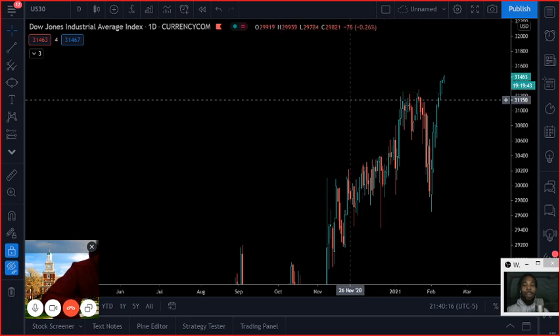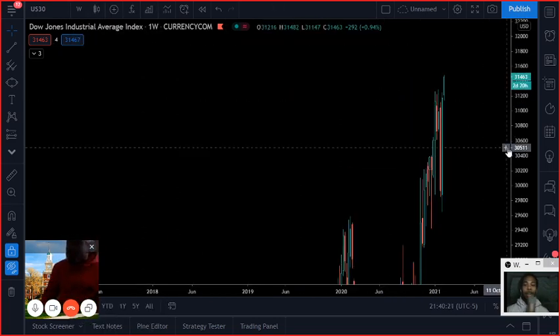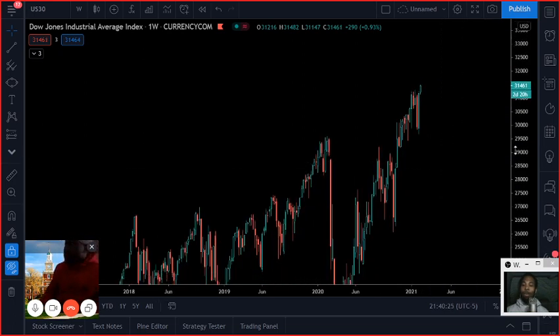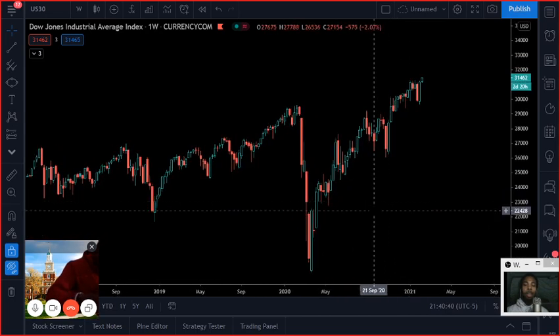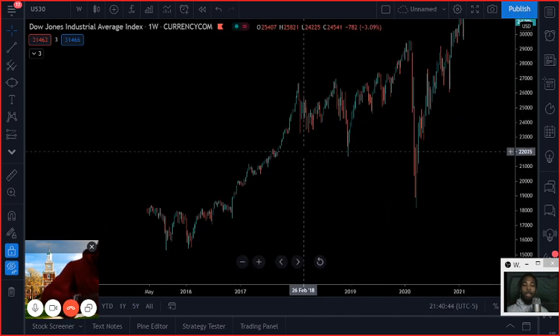Let's get into the analysis. Let's bring it out to the weekly chart — we know it's the beginning of the week, so we've got to look at it from a top-down perspective where we take things from the higher time frames and move our way down to figure out the overall trend first. Looking at the market from the weekly chart, one thing about the Dow Jones — if we zoom out, we can just see what happens.